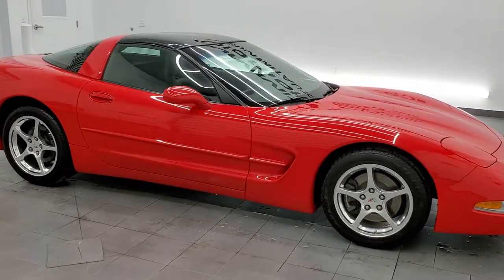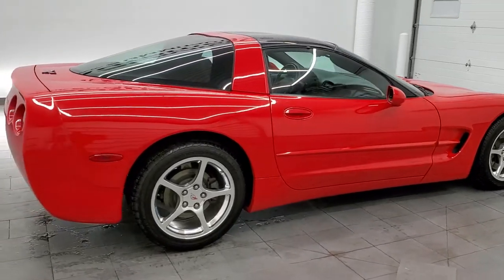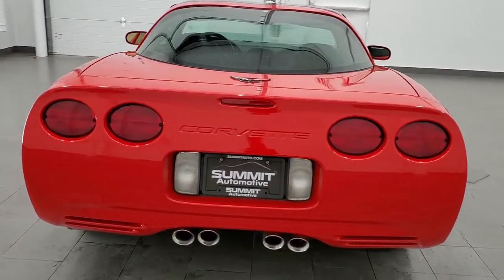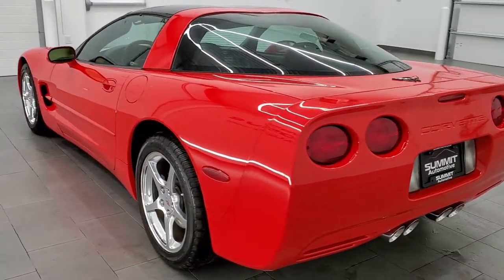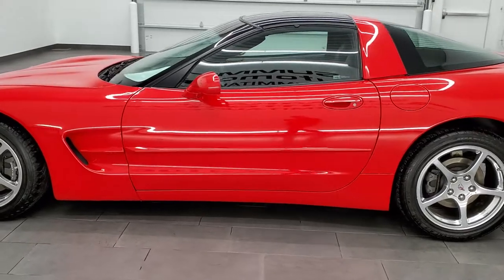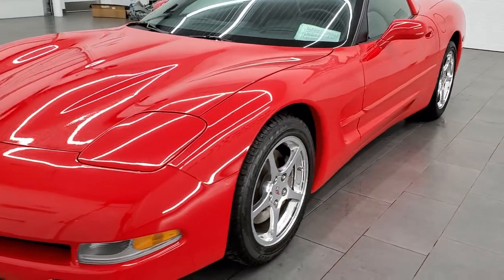This 2004 Chevy Corvette in torch red is stock number 11704Z. This is the last year of the C5 and this one is in excellent condition. It has the 5.7 liter V8 motor. It has been fully safety inspected by our service shop, has a fresh oil and filter change, all the fluids have been checked and topped off, and this car is 100% ready to go.